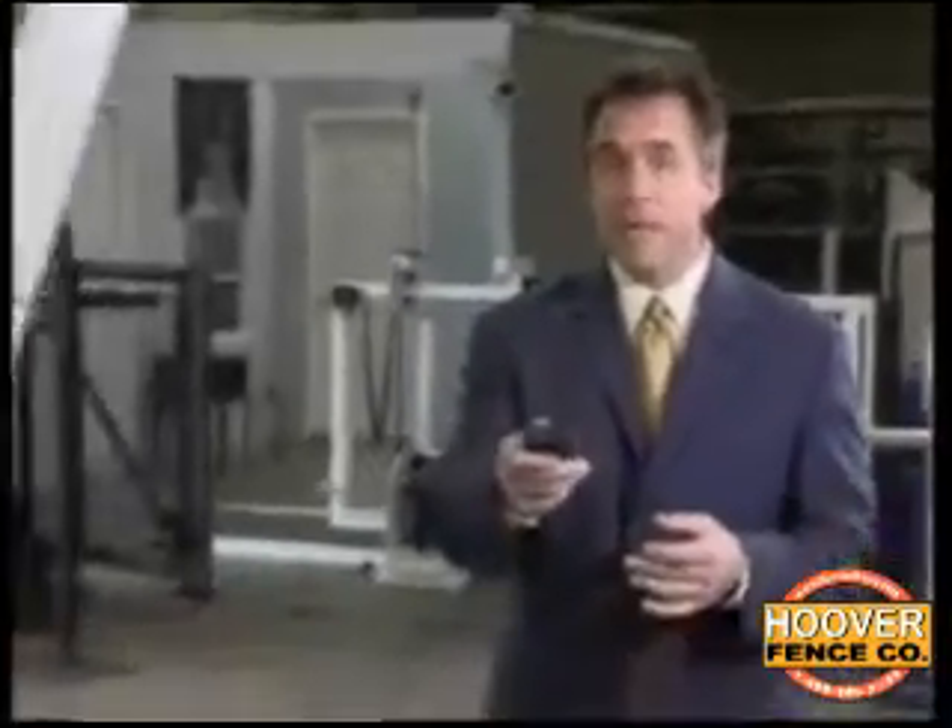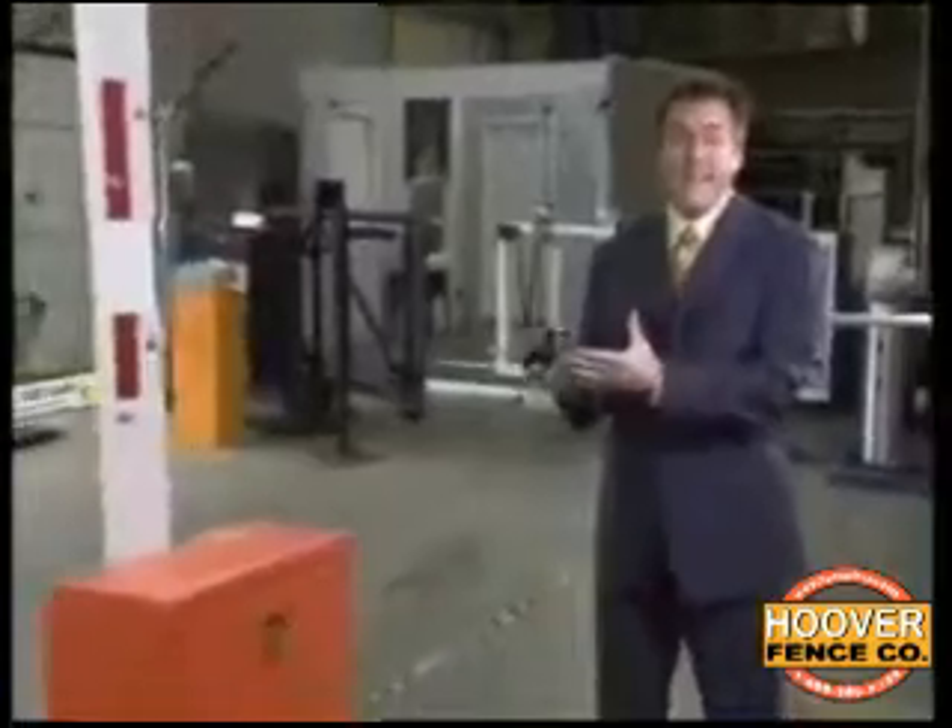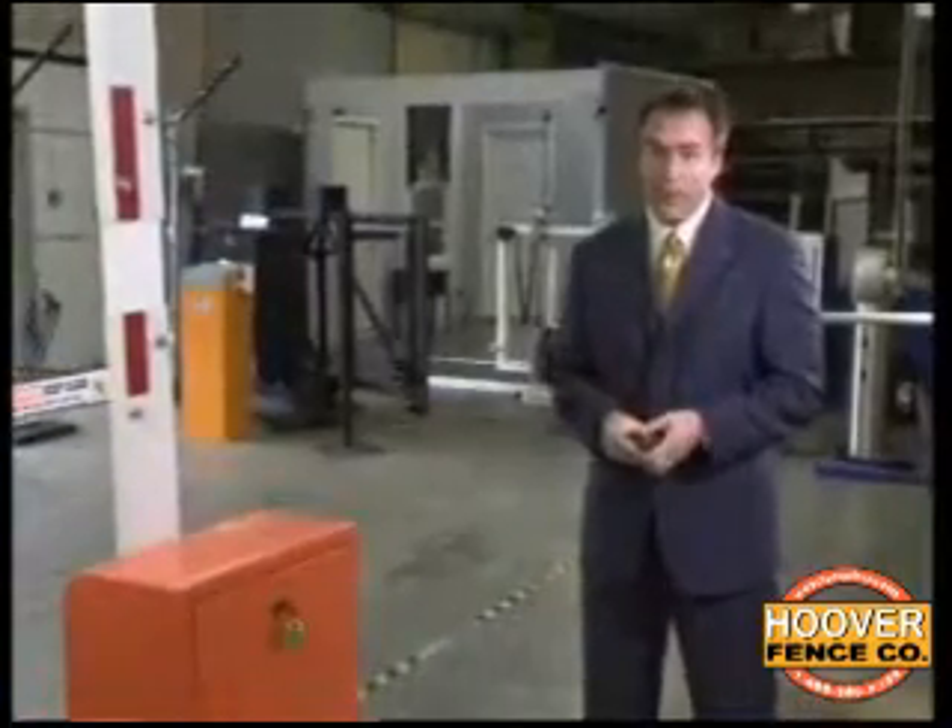InVisaShield senses an object before it is hit and reverses the gate to avoid contact, damage, or injury. The key benefit of the InVisaShield technology is that our invisible field moves with and precedes the closing gate arm, and can predict an impending strike before it occurs, signaling the gate operator to take appropriate action to avoid any damage or injury.